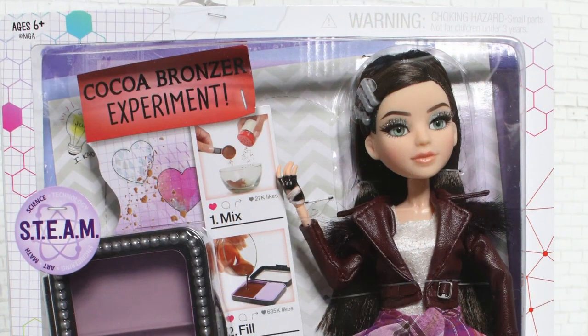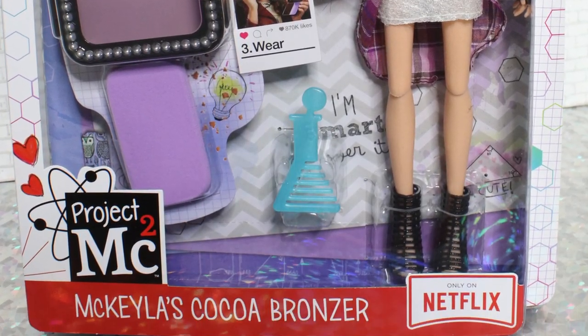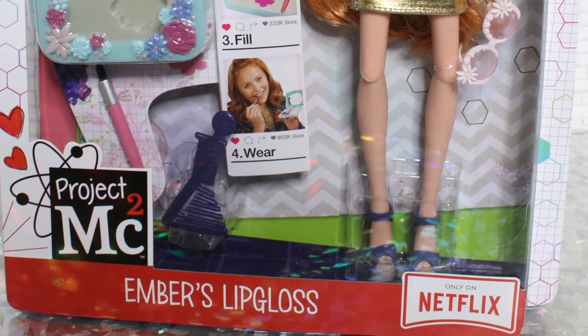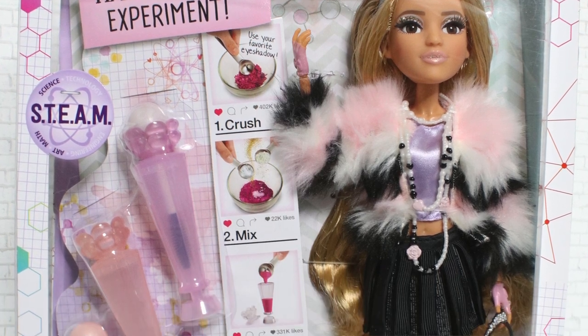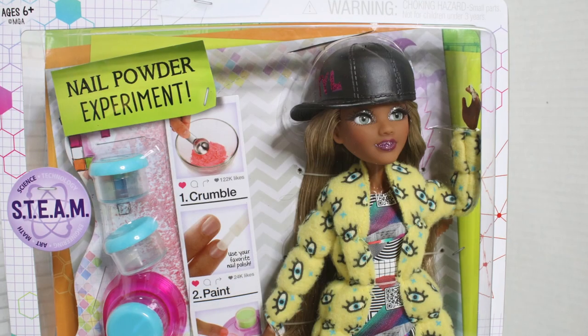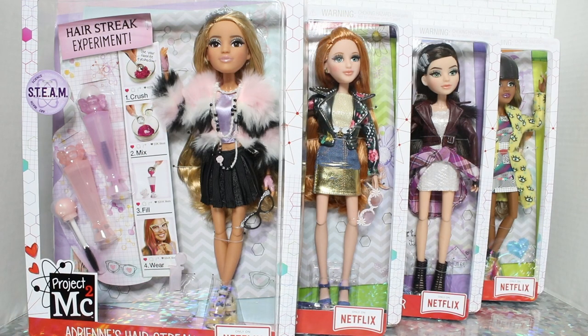The packaging is pretty basic — it's the usual Project MC Squared packaging. They always use that same zigzag pattern in the background. The impression I have is I don't know how this is going to tie into the series. I don't know what season the Netflix show is on now, but this one seems like, honestly, these girls look like they're ready to go out to the club. It's totally like a night out at the club — a lot of sequins and fur. Paris Hilton vibes, especially from Adrienne. I'm super excited to open these. Of course, per usual, they each come with an experiment, which we will show you guys.